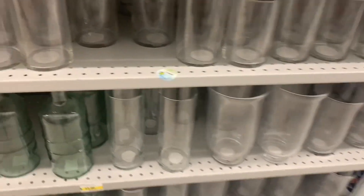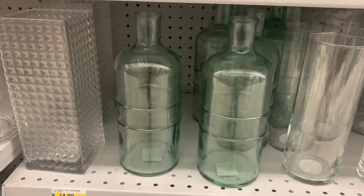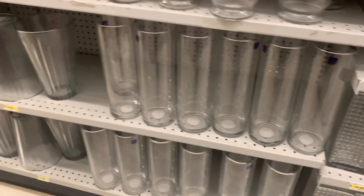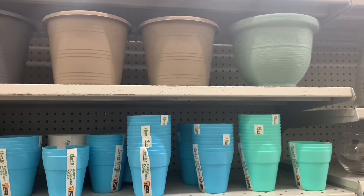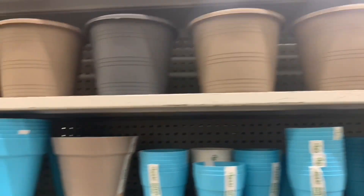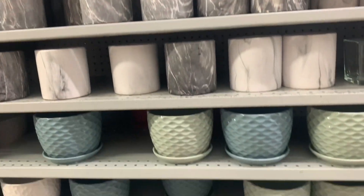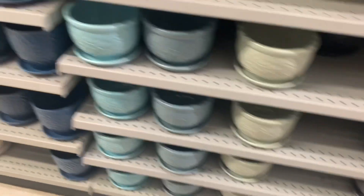Lots of new glassware today. These stuck out to me — beautiful green glass vases or just decor bottles, depending how you use them. I think these little planters were new with the bright blue and the nice minty green color there. I still love these marble ones — I've never picked one up, but they're really, really pretty. They get the best planters at the Dollarama for just a few dollars. They're just gorgeous.